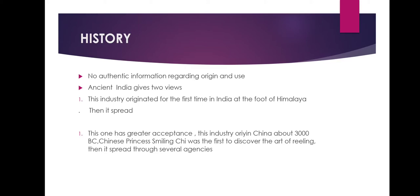Regarding the history of sericulture, there is no authentic information about the origin and use of silk. Ancient literature gave two views. According to one view, the silk industry originated first in India at the foot of the Himalayas and from there spread to other countries. The second view, which has greater acceptance, says the industry originated in China around 3000 BC. According to this, a Chinese princess named Silingchi was the first to discover the art of reeling an unbroken filament from a cocoon.